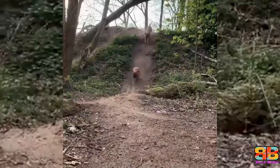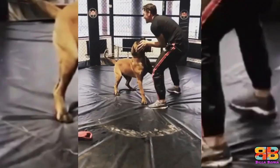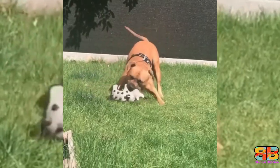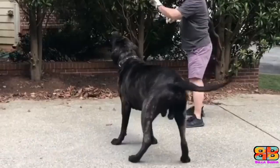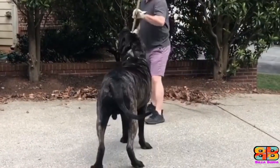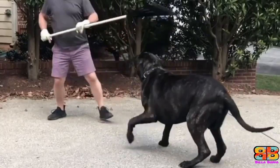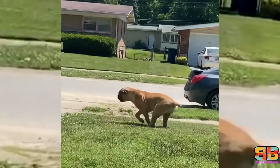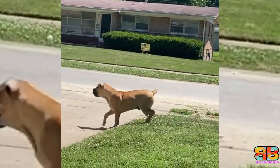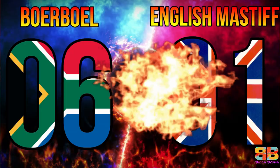Exercise and energy levels. Boerboels are high maintenance dogs in the exercise department, and ideally need to be taken out for a walk a minimum of twice a day for a good hour each time. English Mastiffs have moderate exercise needs — a sedate walk is more than enough to satisfy them. In our opinion, a Boerboel is far more energetic. 1 point to Boerboel. Score: Boerboel 6, English Mastiff 1.